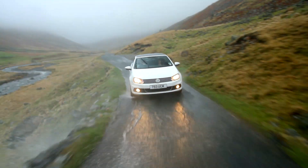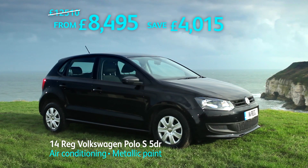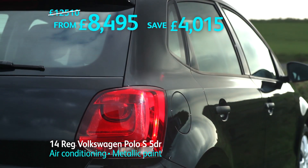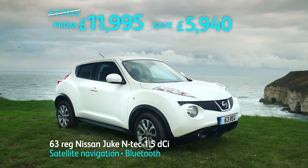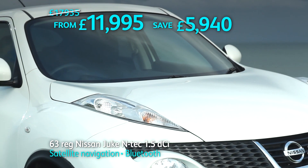Enjoy great savings on a huge choice of approved used cars in the Benfield Winter Clearance. Like this 14-reg Volkswagen Polo S 5-door from only £8,495, saving over £4,000. Or this 63-reg Nissan Juke N-Tech 1.5 DCI from just £11,995, saving over £5,900.